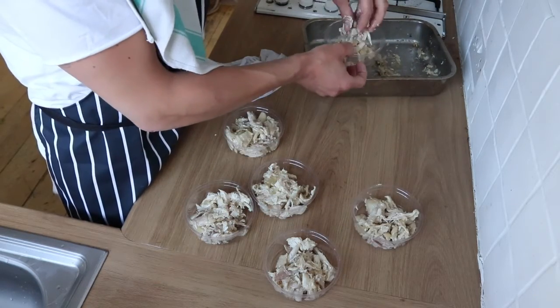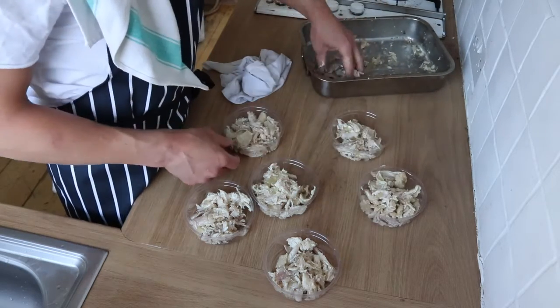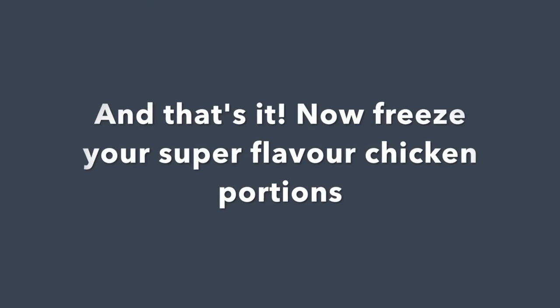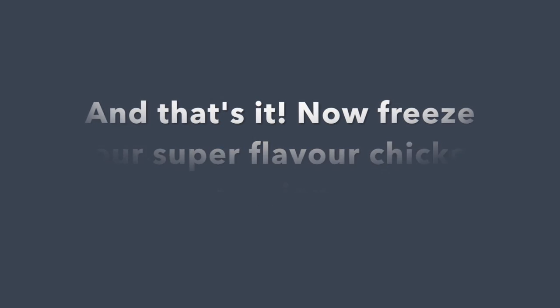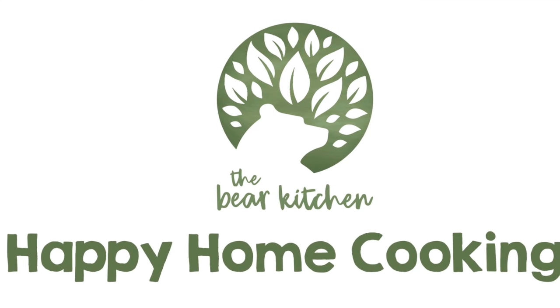The quality of the chicken — in this case from a poultry producer where they raise animals that are treated well — really makes a difference to the final depth of flavor you achieve.